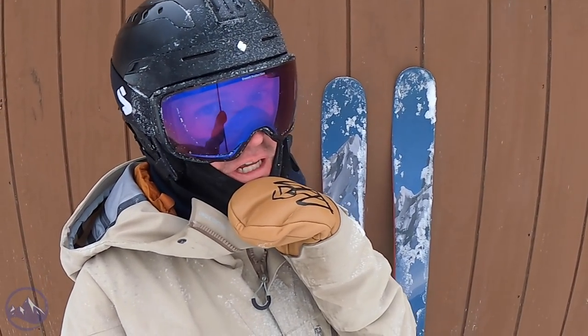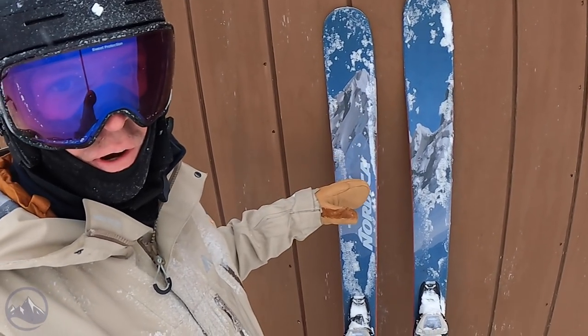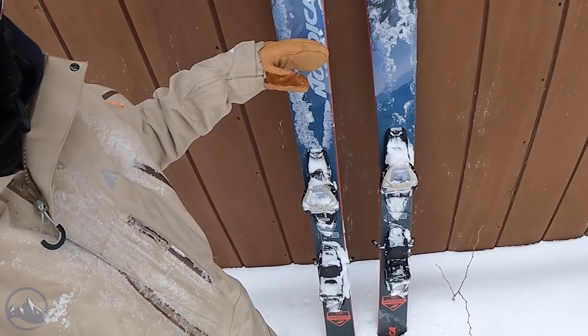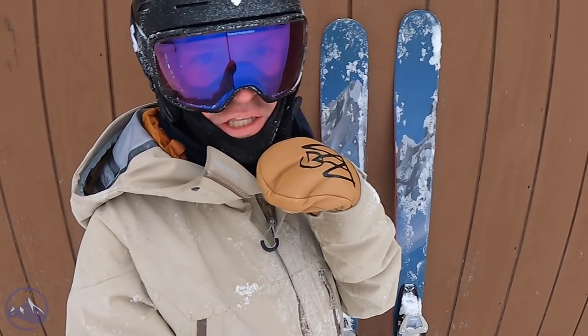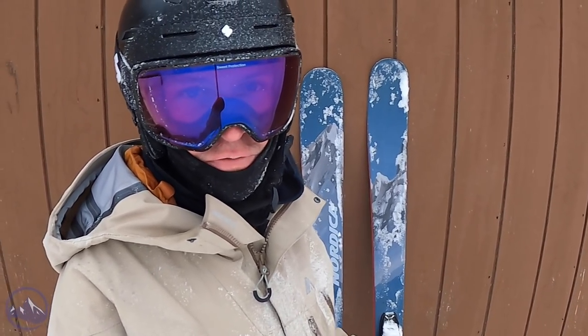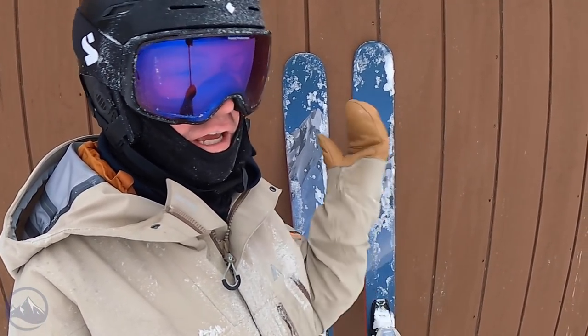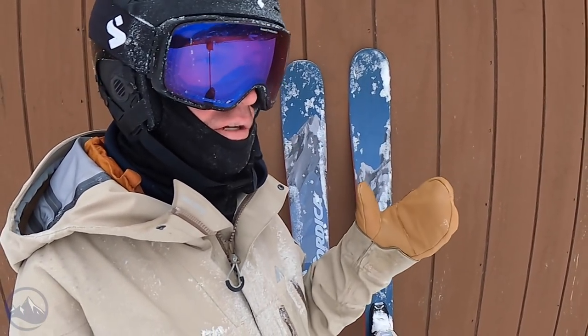Hey skiers, I'm Jeff from skiessentials.com. I've got with me the 2022 Nordica Enforcer 88. No construction changes to this ski, no shape changes for 2022, but it's been a couple years since we did a full review, so we thought we'd take the opportunity to chat about these skis again.